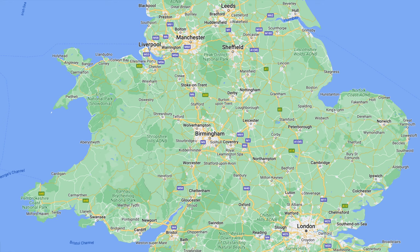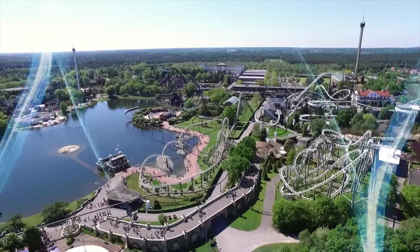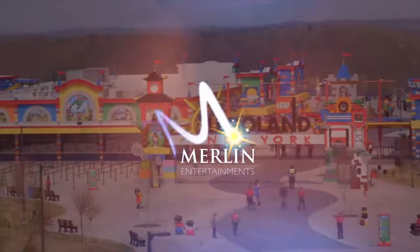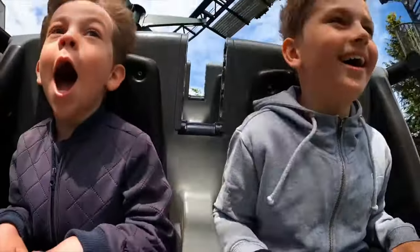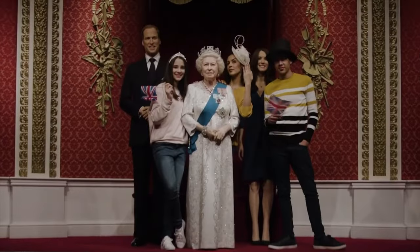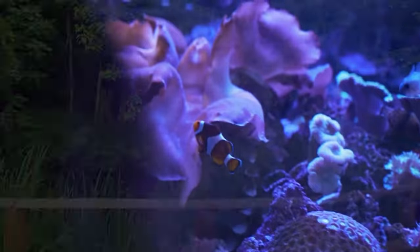The resort is located in Staffordshire, England, which is about an hour north of Birmingham and an hour south of Manchester. It is owned and run by Merlin Entertainment, a market leader in theme parks that also operates other attractions including Thorpe Park and all the Legolands, as well as some midway attractions like Madame Tussauds and Sea Life Centres.